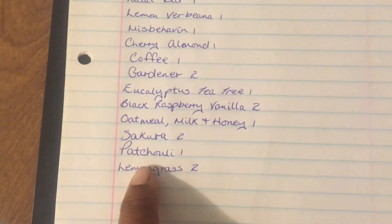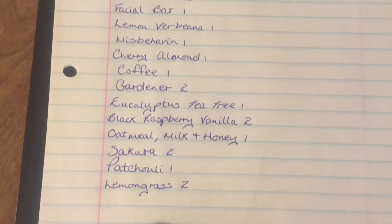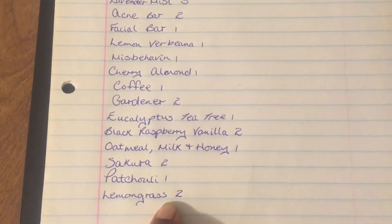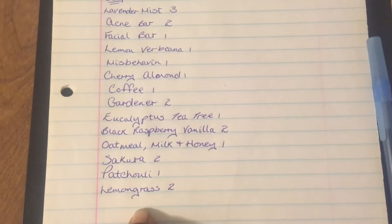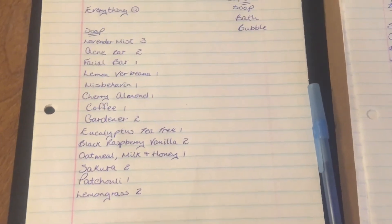Then I start here — these ones I have none left of. This section is where I have some left, but not very many. Like this lemongrass: I have lemongrass, but as you can see I only have two bars left. So I'm going to make two batches of lemongrass, and then I'm just going to transfer these over to the remaking list.